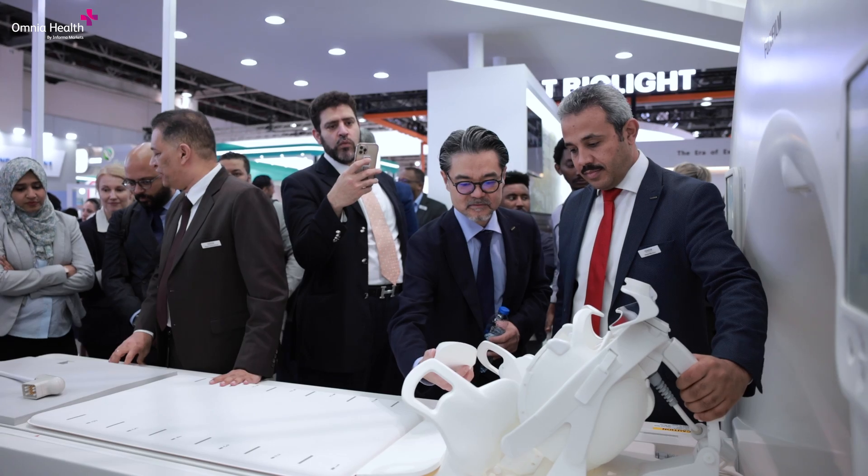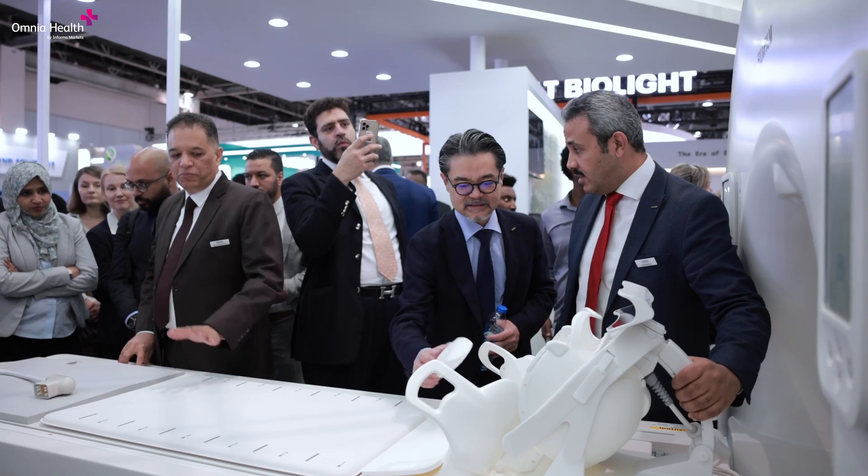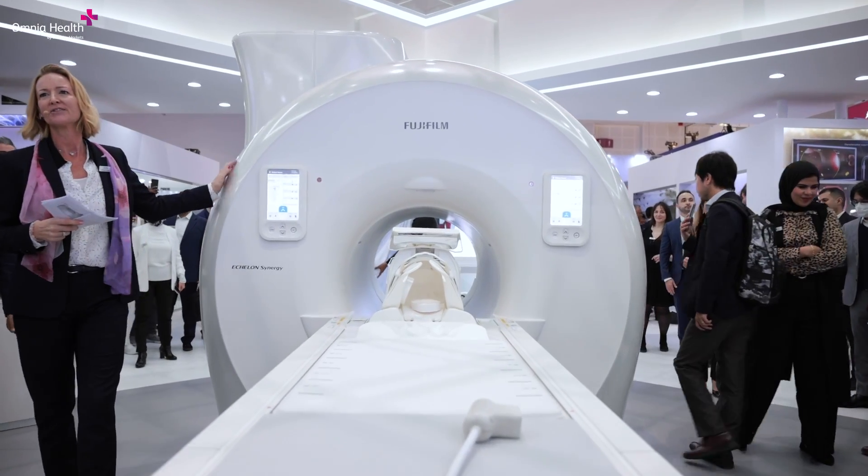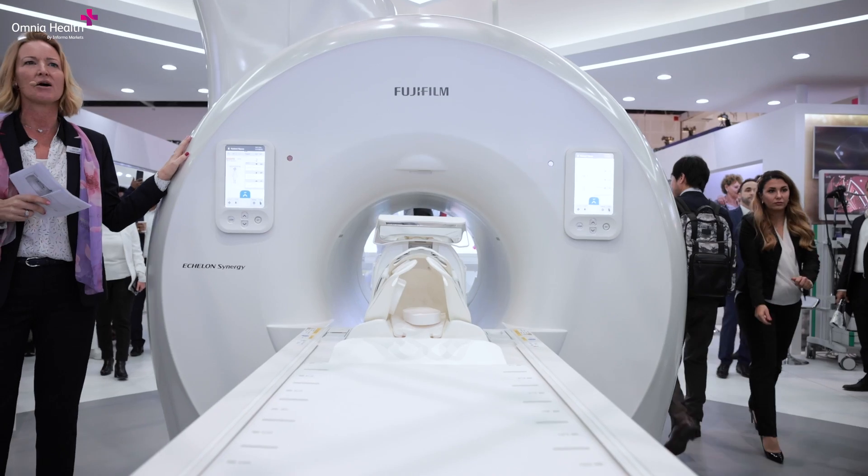This new product launched into our market will allow us to address a significant market segment which we could not address earlier. The 70 cm bore is a big need in our region, especially the Middle Eastern region, which has higher patient comfort requirements due to obesity. The system is totally new, built from the ground up, and that will give us a leadership position in the market. As a whole Fujifilm team, we are very excited about its performance. The initial reaction from customers has been very good — they say it's really bringing a lot of value and a big advantage to their clinical needs.